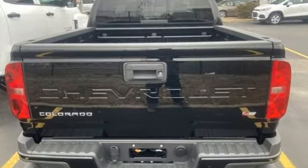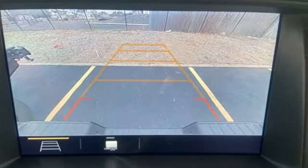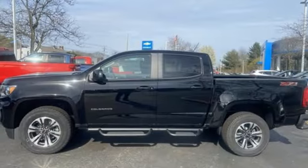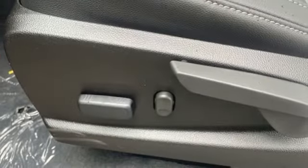V6 engine, four-wheel drive, driver selectable mode, active grille shutters, streaming audio, Wi-Fi hotspot, heated steering wheel, aluminum wheels, electronic shift on the fly, rear parking sensors, and automatic transmission.